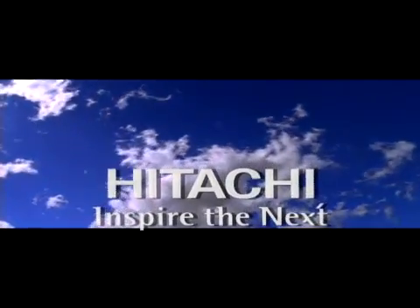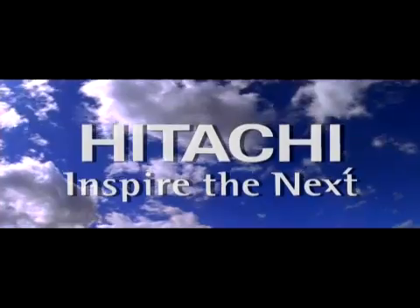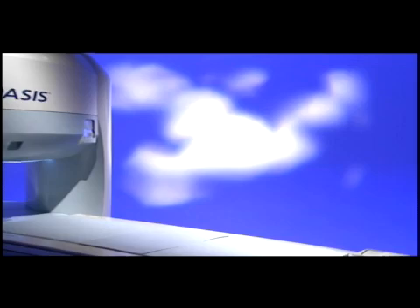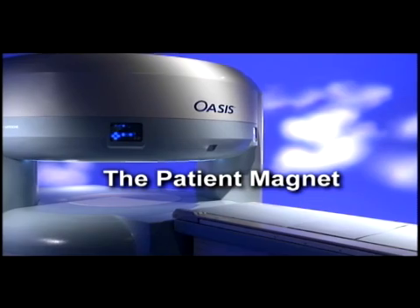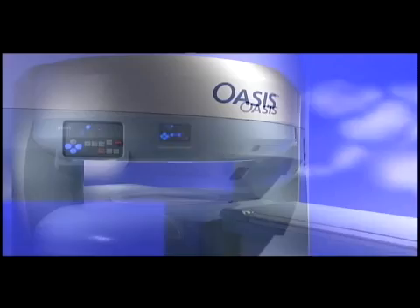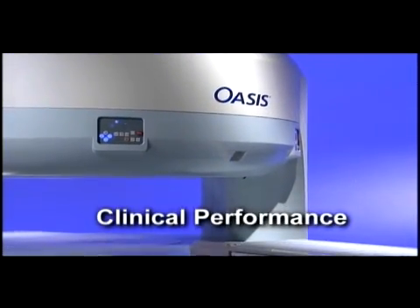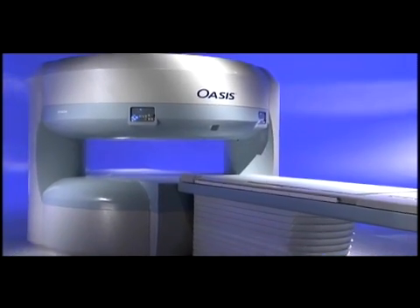In the field of MR imaging, physicians have long faced the dilemma of finding an MR system that could deliver high field performance without sacrificing patient comfort. That perfect system never quite existed until now. You found Oasis. Oasis is the patient magnet with a distinctive open design for unparalleled patient comfort, yet it delivers the clinical performance and image quality required for the most demanding clinical environments.